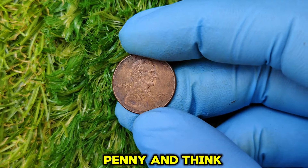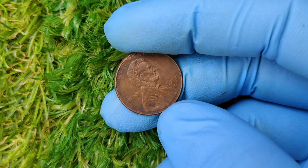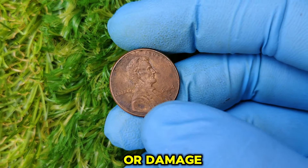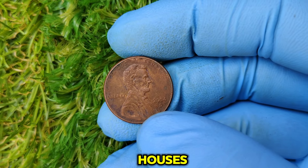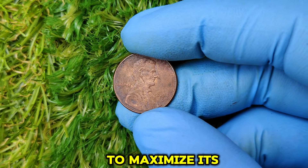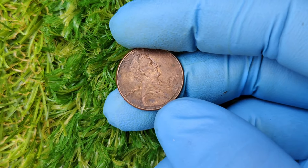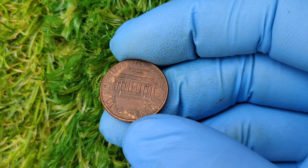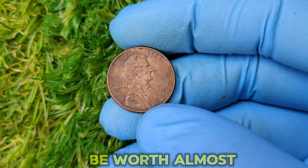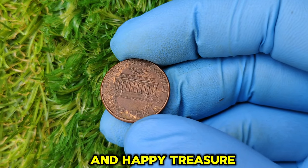Found a 2004 D penny and think it's valuable? First, protect it — avoid touching the surface with your fingers and store it in a protective coin holder to prevent scratches or damage. When you're ready to sell, consider reputable auction houses, online platforms like eBay, or certified dealers. Make sure to have your coin professionally graded to maximize its value. Who knew a single cent could be worth almost $14,000? If you enjoyed this video and want to learn more about valuable coins, don't forget to like, subscribe, and hit that notification bell. Thanks for watching, and happy treasure hunting.